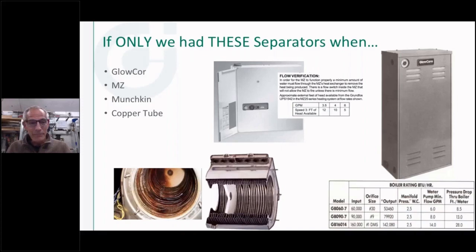Back in the day, some of you might remember these boilers of years gone by — the Glow-Core up on the upper right, the little MZ Monitor in the center. Common to all of these is that they're a pretty high pressure drop type of heat exchanger. They take a bunch of pumping power. You can see in the Glow-Core table how much pump head and what kind of pressure drop there was through those boilers at different flow rates.